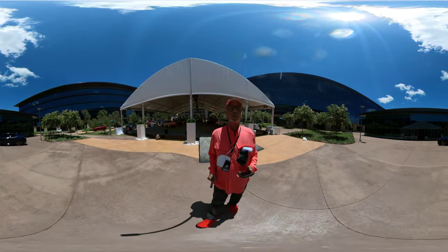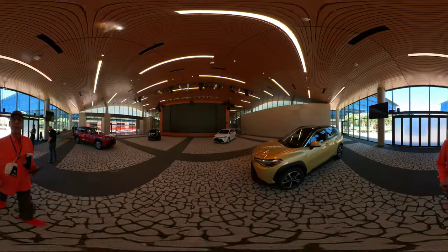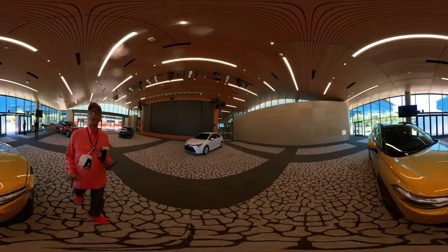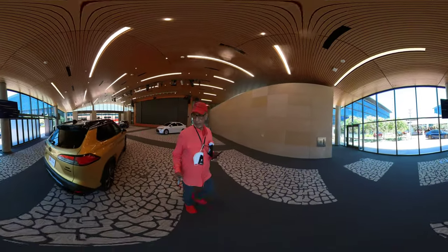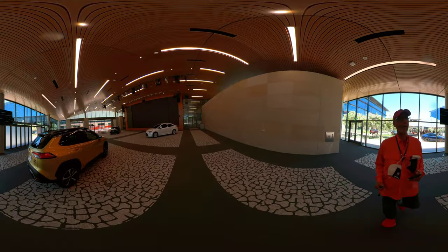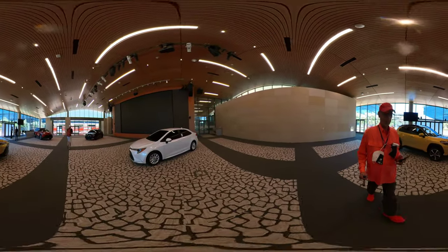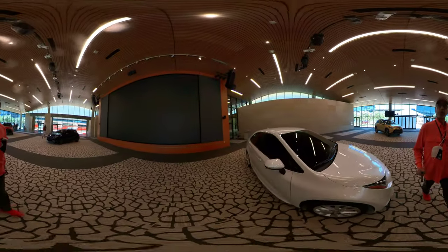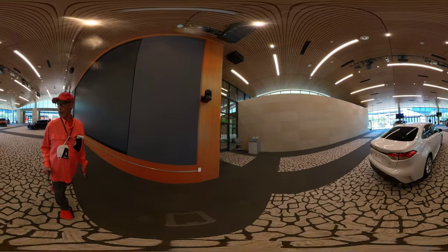I hope you enjoyed that 360 walkthrough of the GR racing section. Now we're going to take a look at the Corolla Pavilion inside — some of the new Toyota Corollas. Maybe you see one here you recognize, or you could possibly want to own one. This is a 360 walk around. You can scroll up, down, left, right to determine your viewpoint.